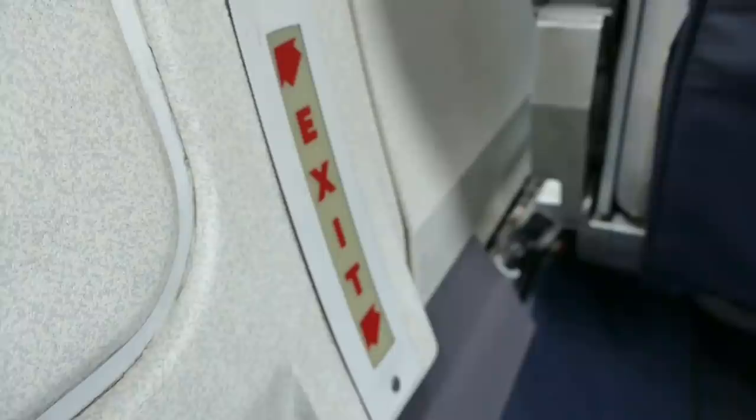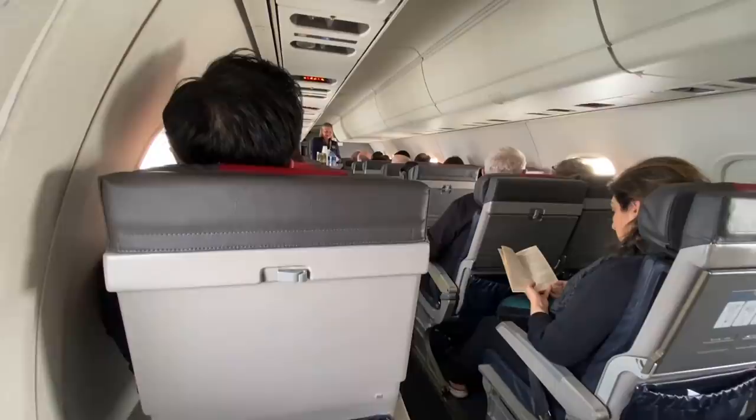Being a One World Emerald frequent flyer, I was able to pick an exit row seat, which made the short one hour hop to New York a bit more comfortable.